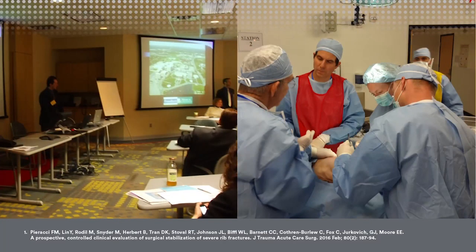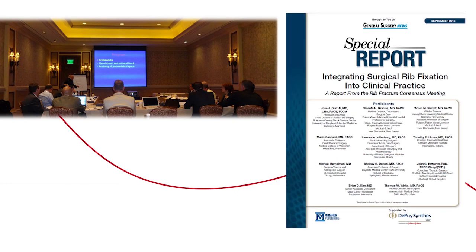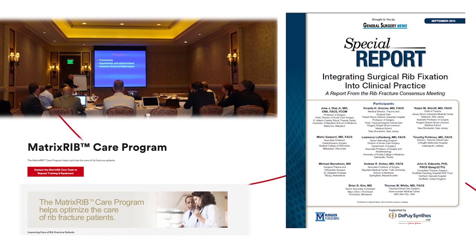Education has always been a big part of DePuy Synthes and was instrumental in not only teaching surgeons how to use the Matrix Rib system, but also educating surgeons on the clinical benefits and patient benefits associated with rib fixation compared to non-operative management of severe rib fractures. DePuy Synthes courses feature faculty comprised of surgeon experts teaching other surgeons how to select patients for rib fixation, successful operative techniques, and how to build a chest wall injury program. During early courses there was much debate on the benefits of rib fixation, so a consensus meeting was organized in 2013 and guidelines were published in General Surgery News, along with launching the Matrix Rib Care Program website for online education.